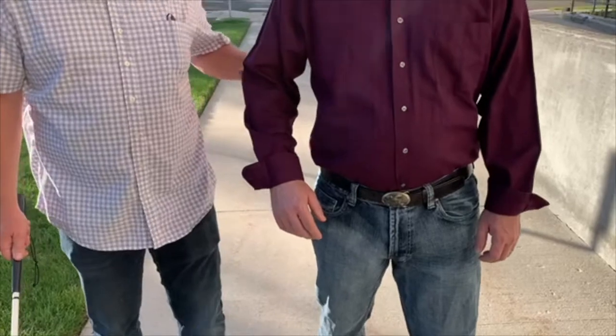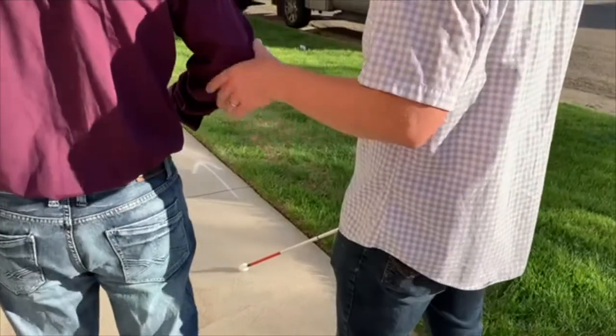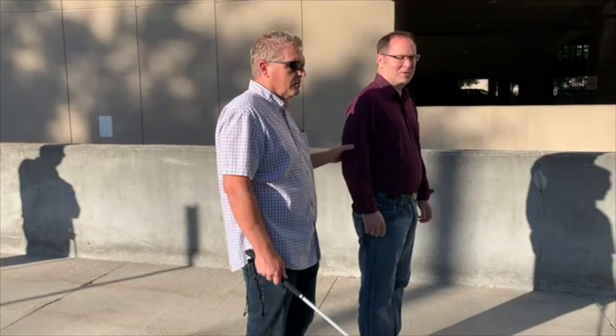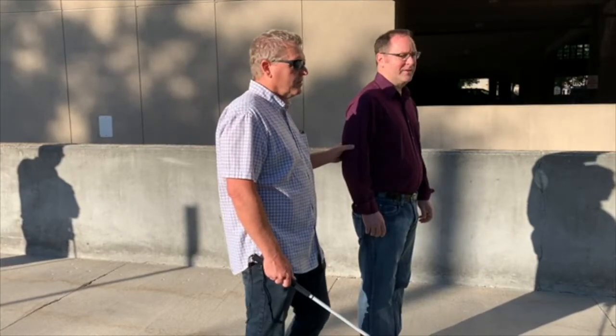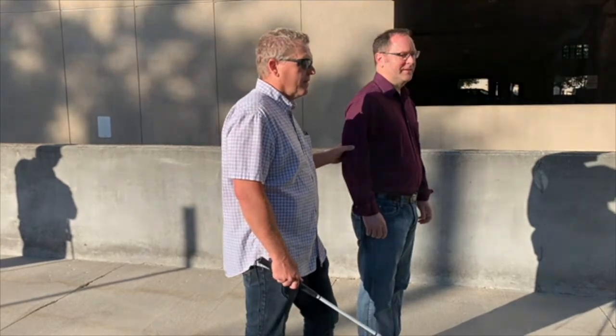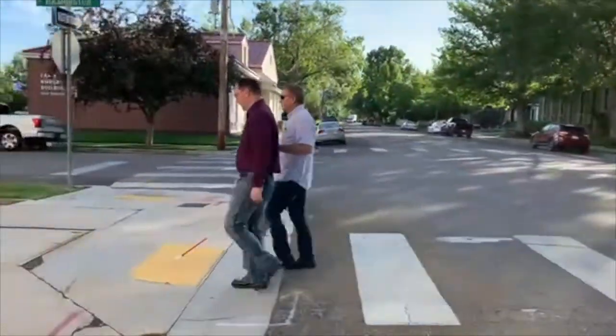This can be done by the guide offering a hand or elbow to make contact with the person's hand or elbow. By doing this, the person being guided will know where their guide is and will be able to easily locate the guide's elbow. The guide should be about a half-step ahead of the person they are guiding, as shown in this video.